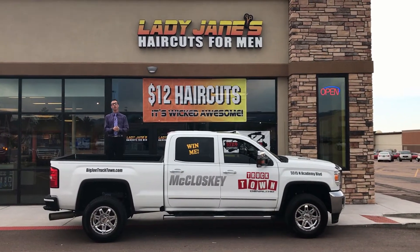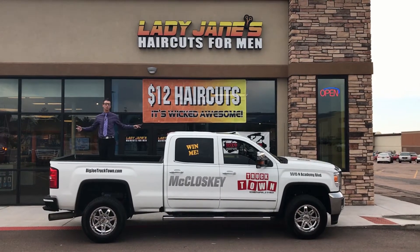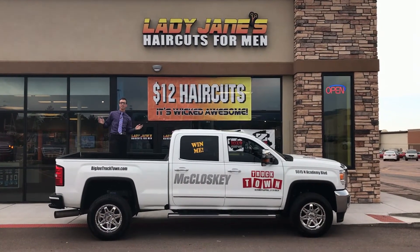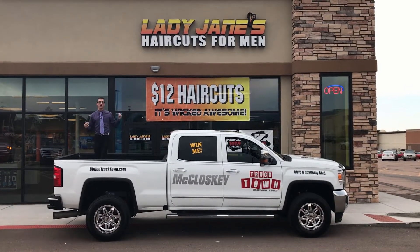Really an immaculate truck here. 1039 RXP and 943 KG are going to give you an opportunity to win this beautiful truck for free. All you got to worry about is the sales tax on the vehicle — basically nothing on us. So make sure you come down and check it out. This is $12 haircuts — it's wicked awesome.